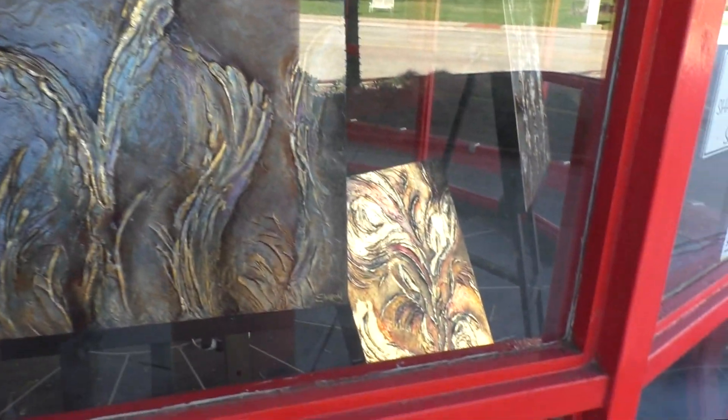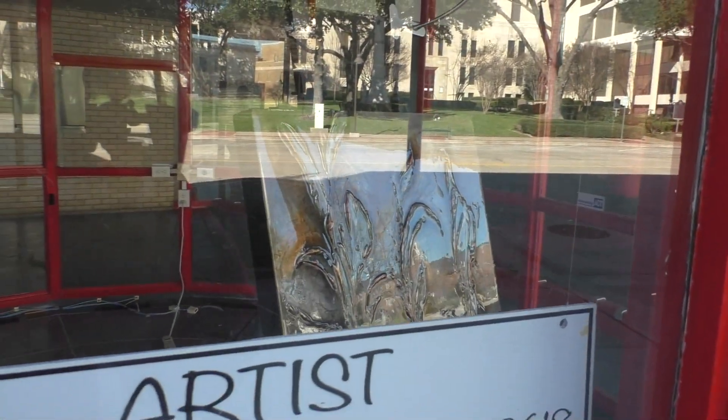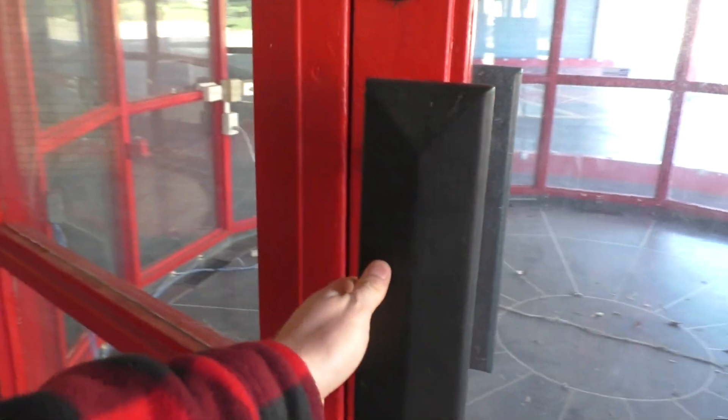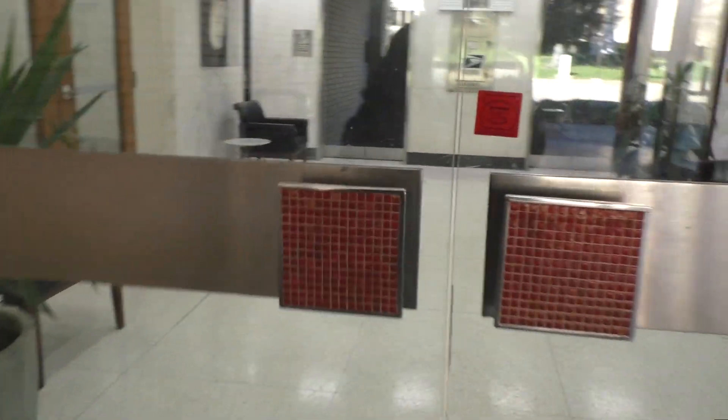Some oil paintings on display — we're guessing these are oil paintings. And look at these square handle pulls. I like those.